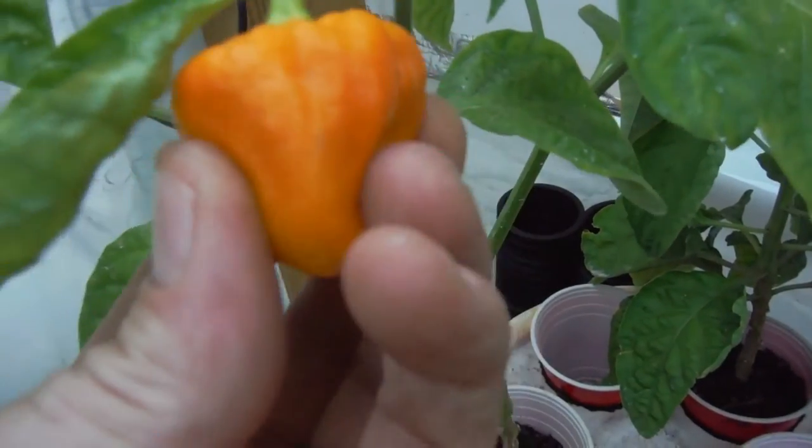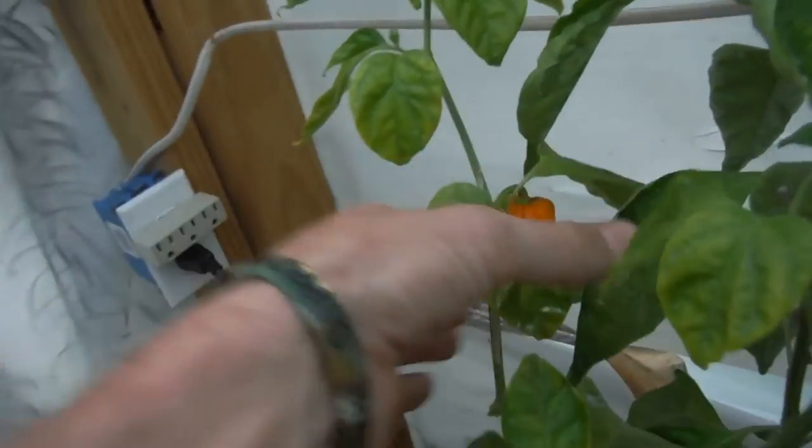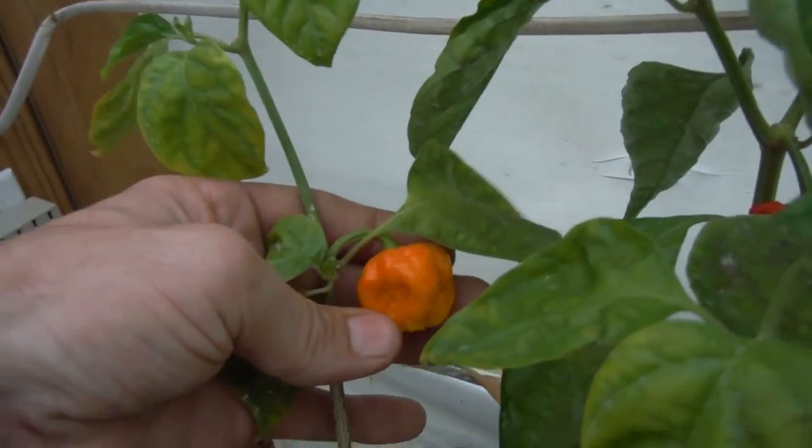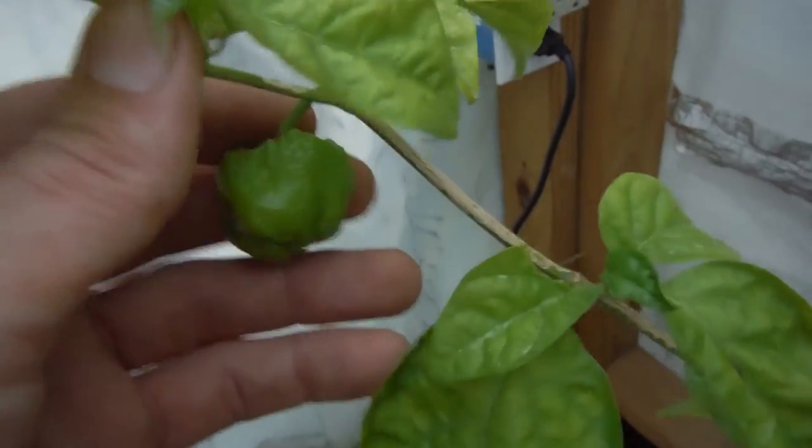Right over here, look at this guy — yellow Moruga. I think I waited a little too long on him and it turned orange. It's got another one right back here — that one's still nice and firm, this one is softening up a little bit. And then I've got a nice one right over here. So this guy never disappoints.